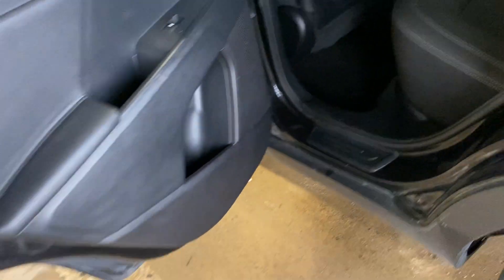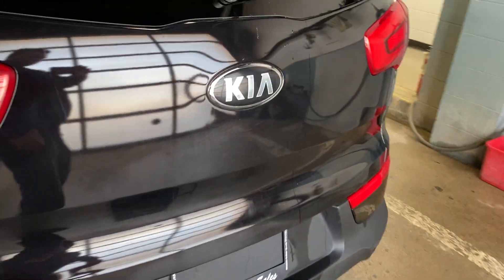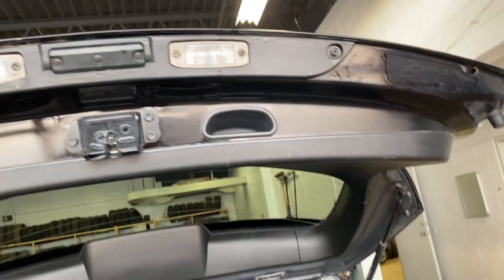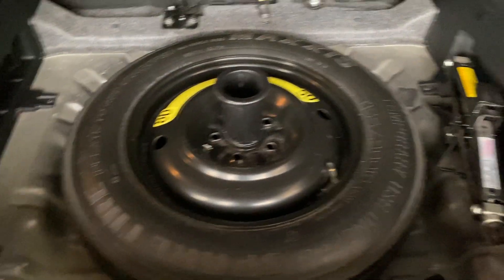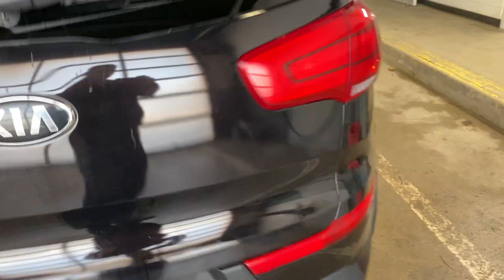Nice black and chrome trim, everything's in good shape, nice rims. It has the backup camera right there, lots of space for stuff in the back, and there's a spare and a jack. The seats do fold down flat if you need extra cargo space.